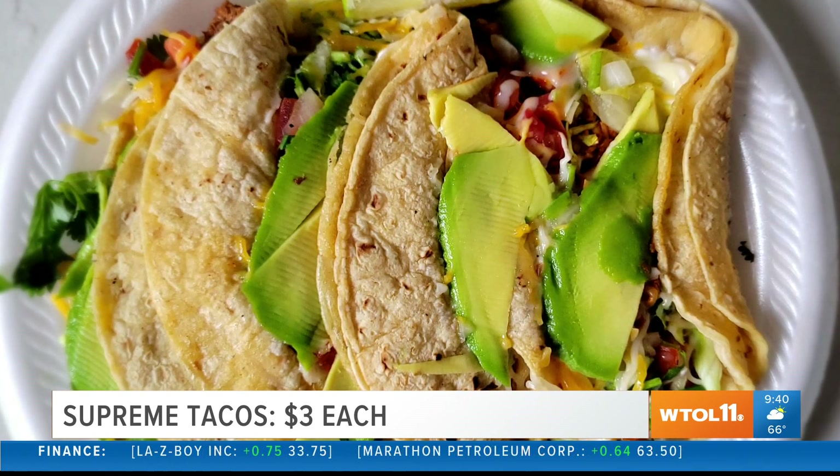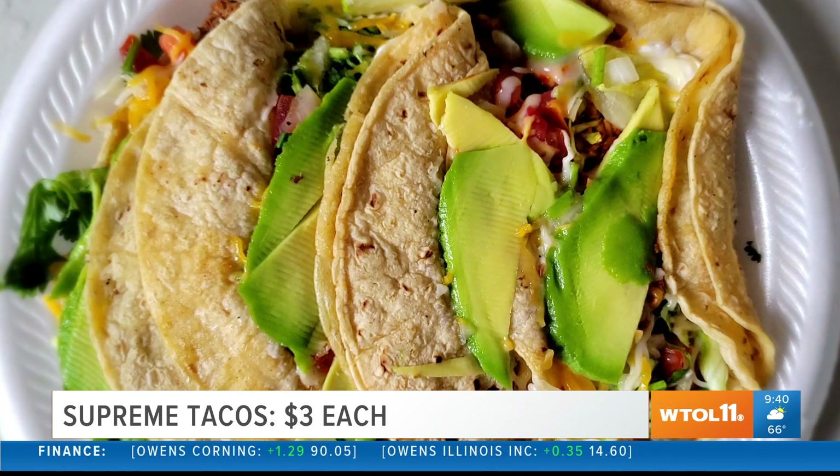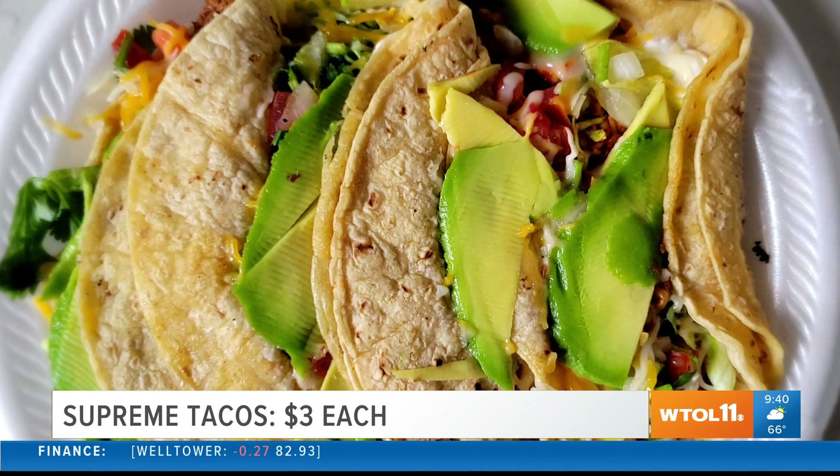Of course, the fresh avocado like I mentioned, the nice sour cream, and it is full without falling apart. They've been in this business for more than 20 years. They know what they're doing. They absolutely take the care to put their best product out there.